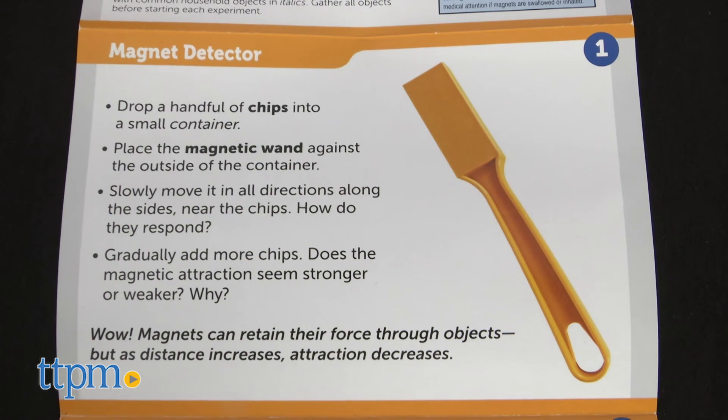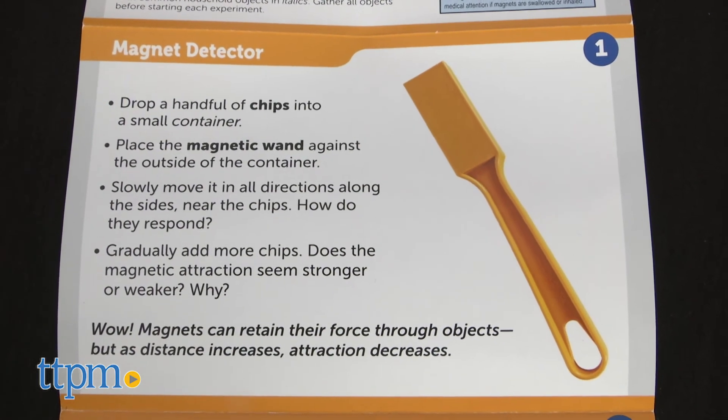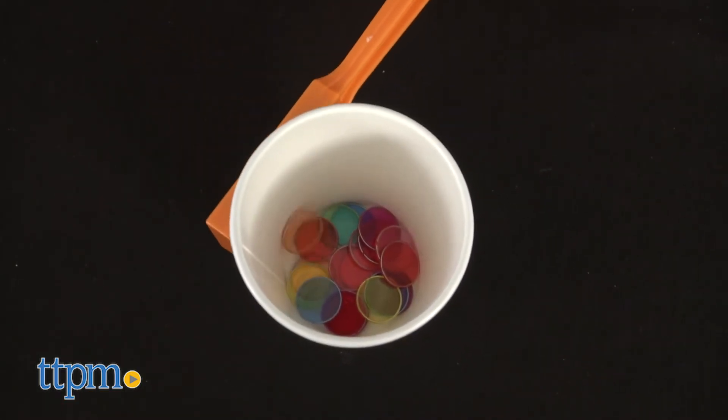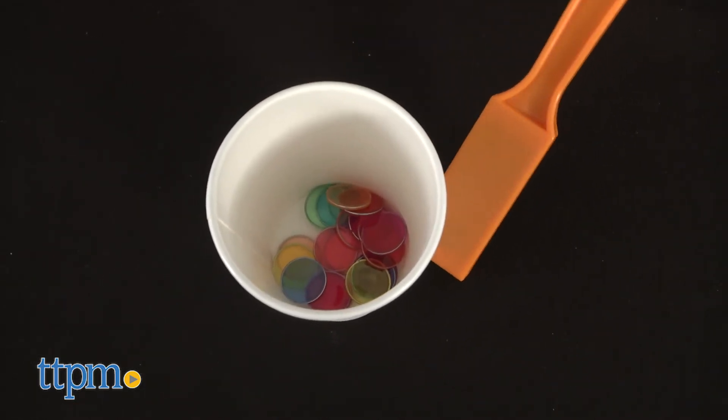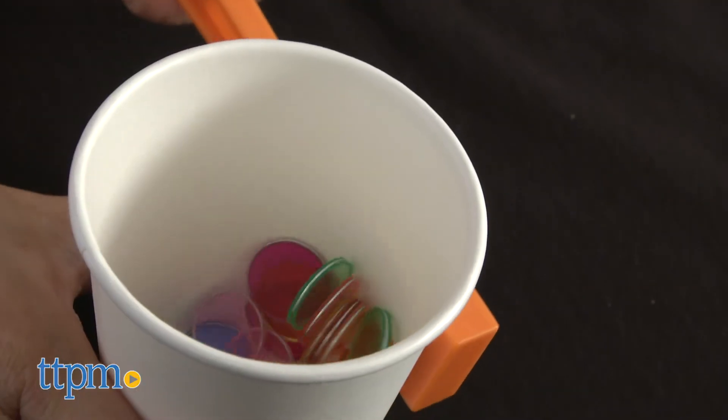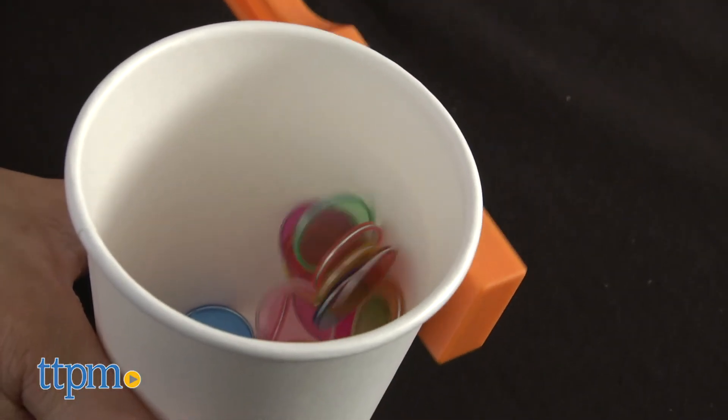In Magnet Detector, drop a handful of chips into a small container. Place the magnetic wand against the outside of the container and slowly move it in all directions along the sides, near the chips. Children will see how they respond.